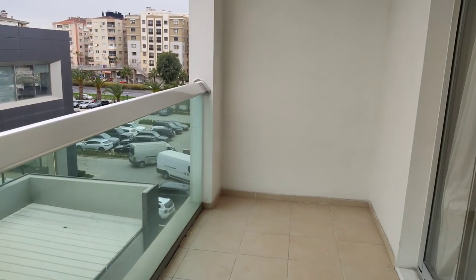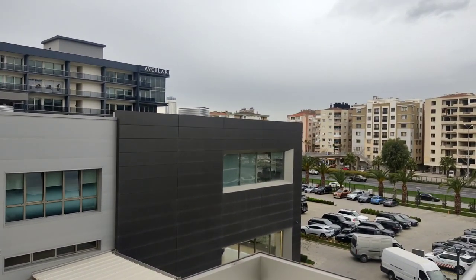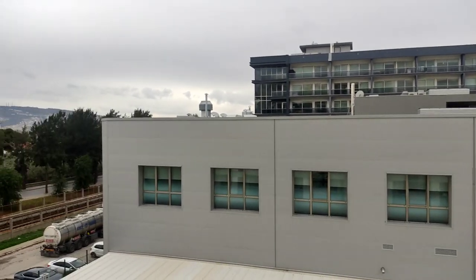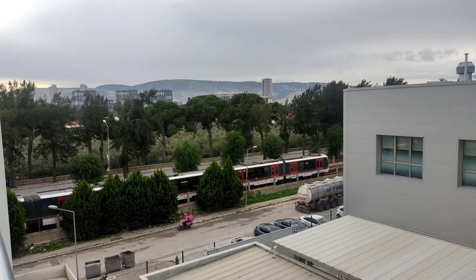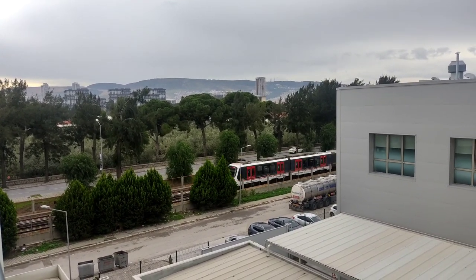Let's move around and go into the balcony now. And that's the view! That's the metro station. Pro tip: always find a place to live near the subway or metro station.